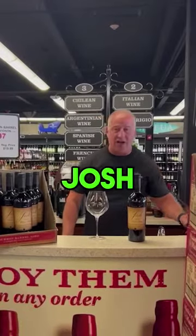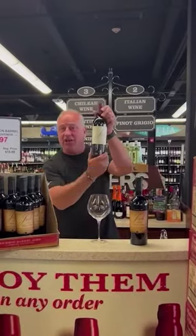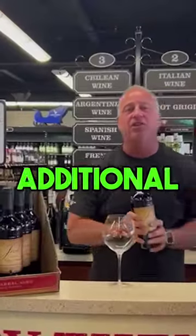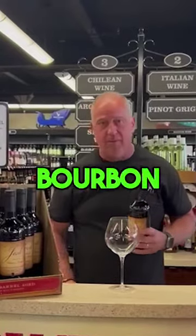That's the best deal — unbelievable price. What they do at Josh Winery is they take regular Josh Cabernet Sauvignon that you're all familiar with. You buy this every day at Cappy's. They take that wine and they age it for an additional two months in bourbon barrels.